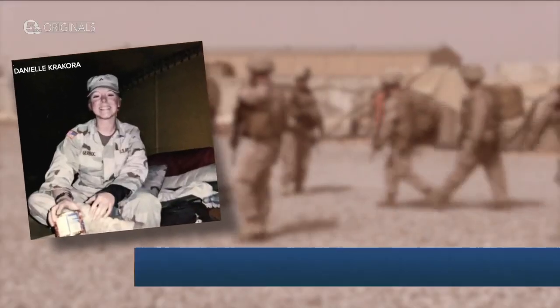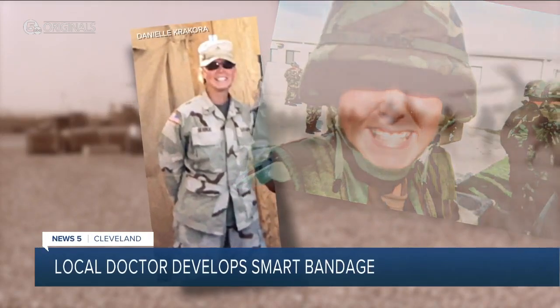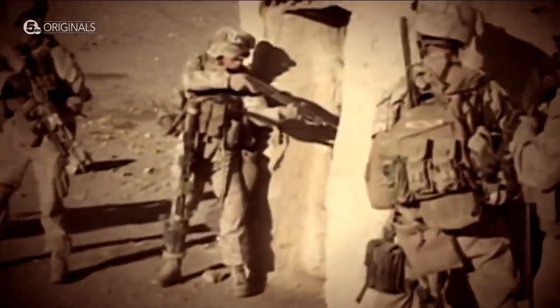A decade as an Army medic with a deployment to Iraq means Danielle Krakora has seen a lot. One of the most damaging things are roadside bombs, and those injuries suffered in an instant often stick with America's veterans in some way for the rest of their lives.